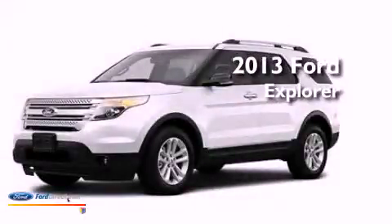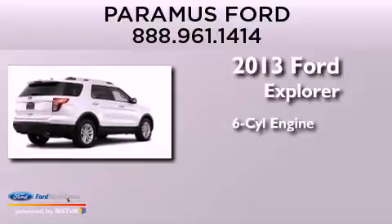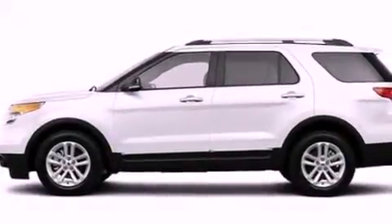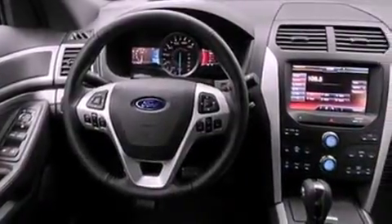This is a brand new 2013 Ford Explorer. It features a six-cylinder engine and automatic transmission. Its top features include a low-tire pressure indicator, XM satellite radio, 18-inch wheels, and traction control and stability control systems.